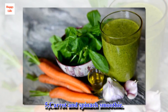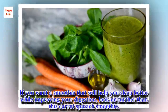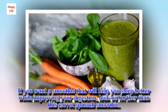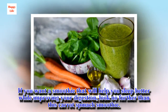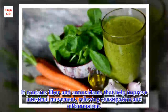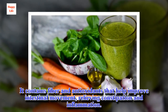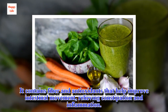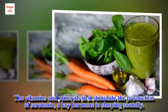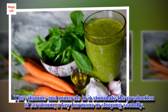5. Carrot and spinach smoothie. If you want a smoothie that will help you sleep better while improving your digestion, look no further than this carrot spinach smoothie. It contains fiber and antioxidants that help improve intestinal movement, relieving constipation and inflammation. The vitamins and minerals in it stimulate the production of serotonin, a key hormone in sleeping soundly.